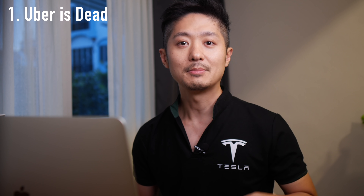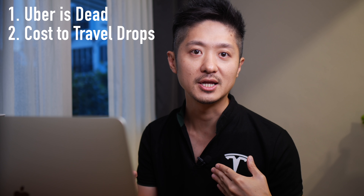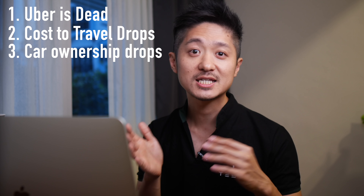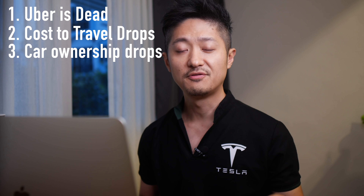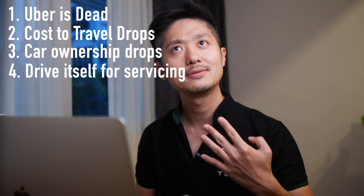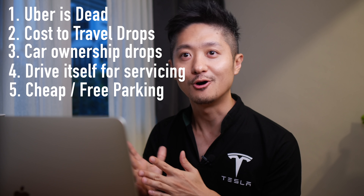So these are all the possible scenarios that can happen. Number one: Uber is dead — why do you need Uber anymore? When your car is not being used by you, you could let it go around and pick up passengers, and you earn money out of it. Number two: the cost to travel per mile will drop significantly because of free labor. Number three: when cost per mile drops, people may not need to own a car anymore, which frees up the roads, reduces pollution, and creates a whole good cycle. Number four: when your car needs servicing, it could drive itself to the service station.